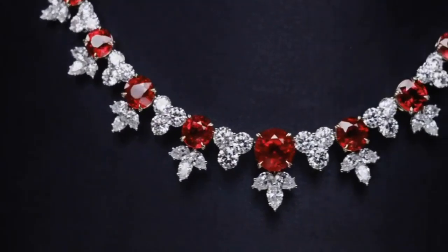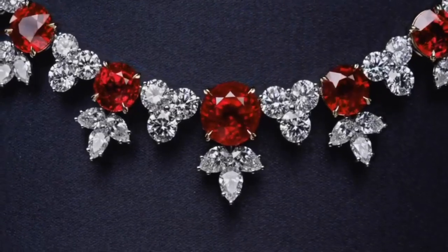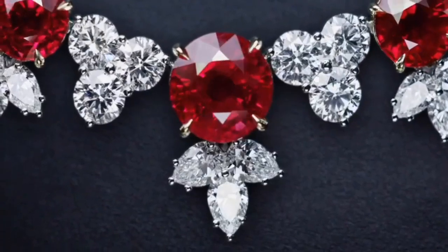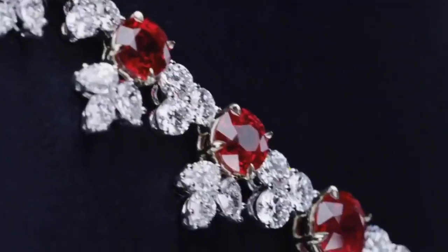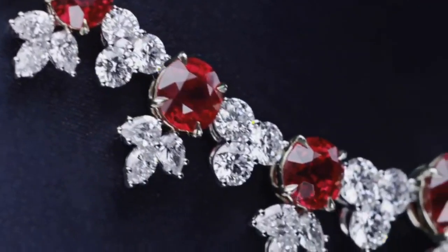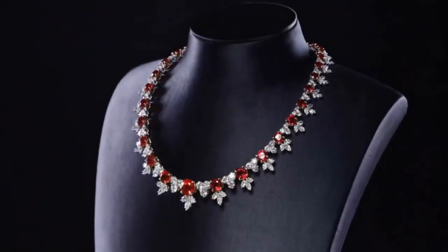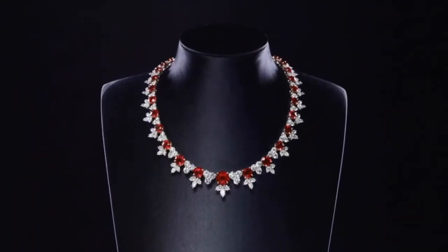Inspired by the Harry Winston archives, this jewel is a one-of-a-kind expression of the house's iconic style. It features 36 round Burmese rubies weighing a total of 45.84 carats, with 274 marquise, pear-shaped, and round brilliant diamonds weighing a total of 84.50 carats, set in platinum.